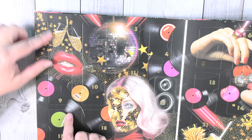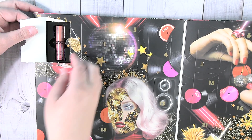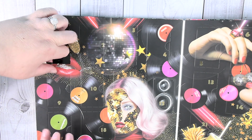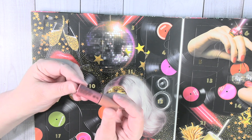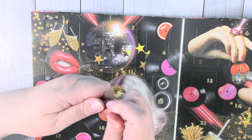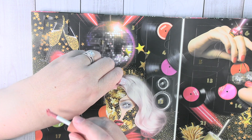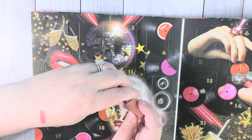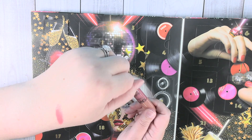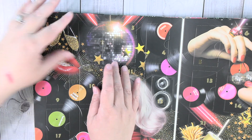We're going to start right up here with day number one. This is a butter gloss in the color Tiramisu. I'm going to swatch each of these for you just on my hand and arm. That's really, really glossy — I like that. It's a pretty color.